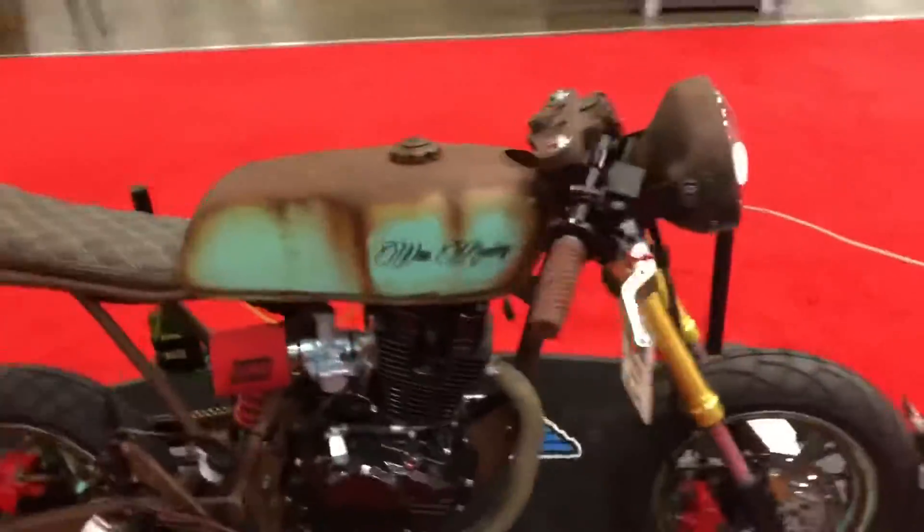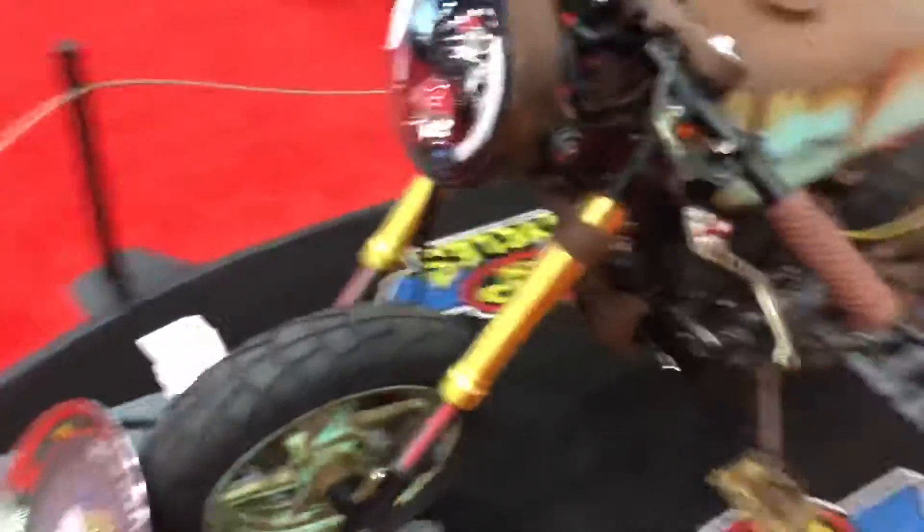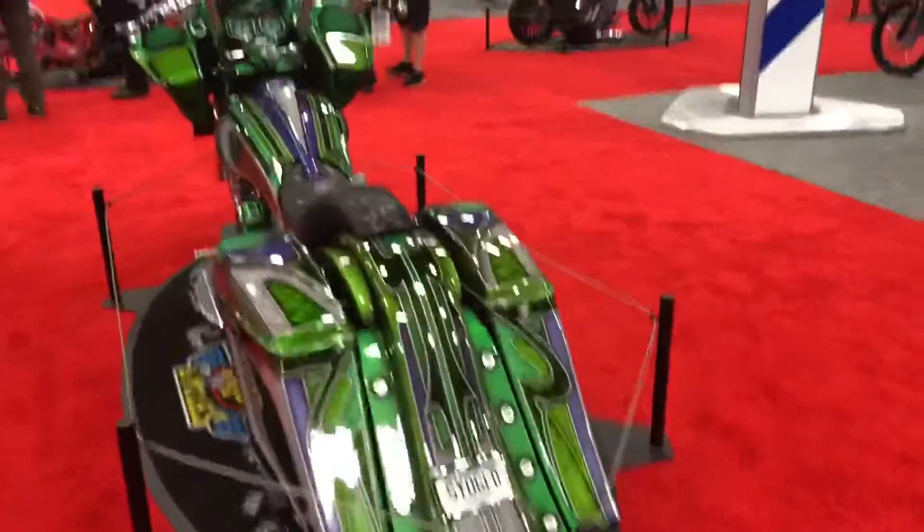Oh, look at this — here's your clear gas tank right here. The only problem is it's slicker. These are just awesome.